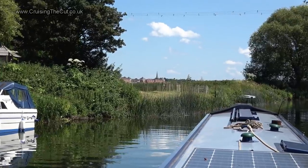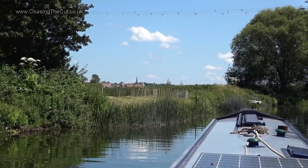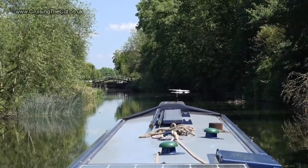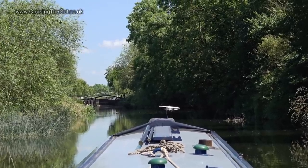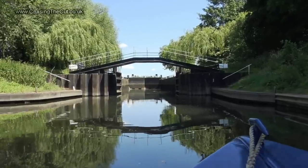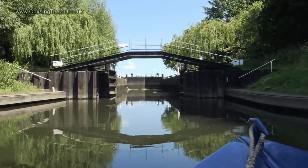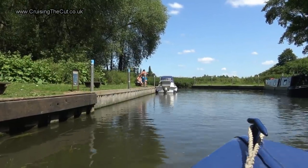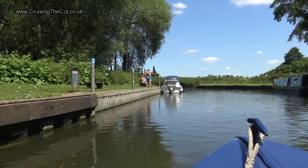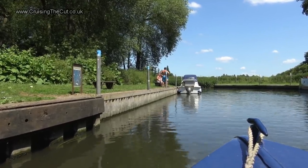I'm pretty sure that's the first sign of Stratford-upon-Avon. Hopefully there would be mooring on the other side of the approaching Weir Brake Lock. Hooray and hurrah! Those blue markers mean I was okay to stop here and my solar panels would be getting a full blast too. Time to chill out.